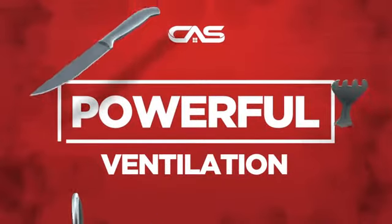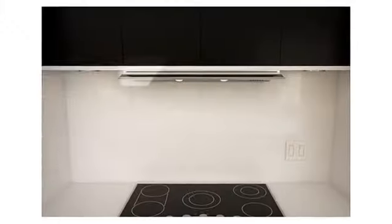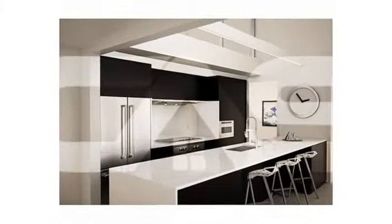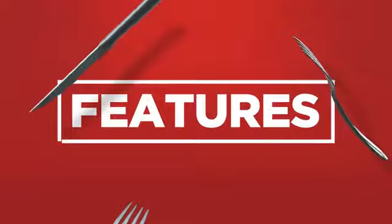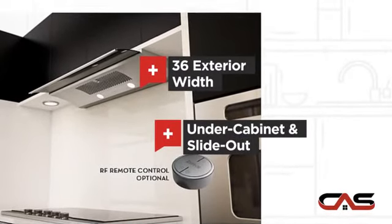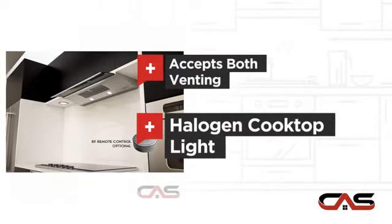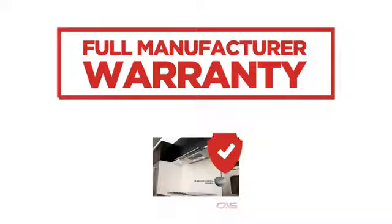Need a powerful ventilation system? Try this ventilation hood model from Zephyr. It offers many features: compact 36-inch design, under cabinet and slide-out style, flexible venting types, and halogen light, backed with a full manufacturer warranty.